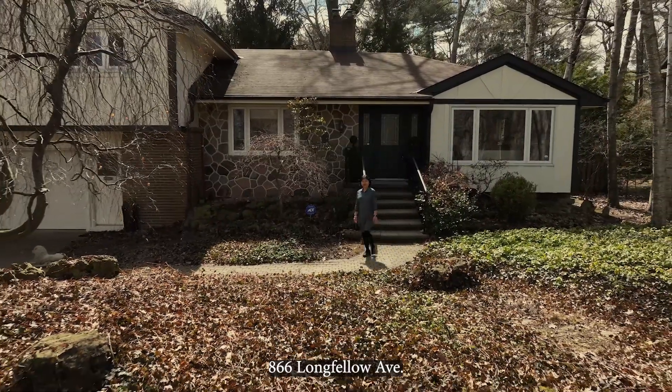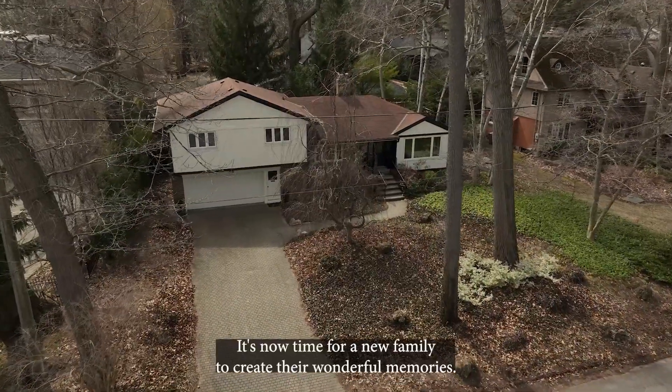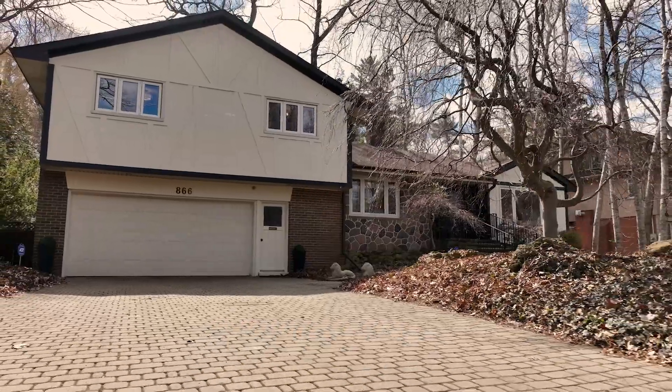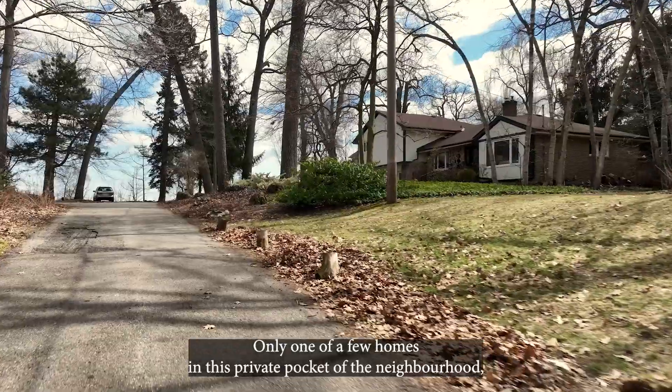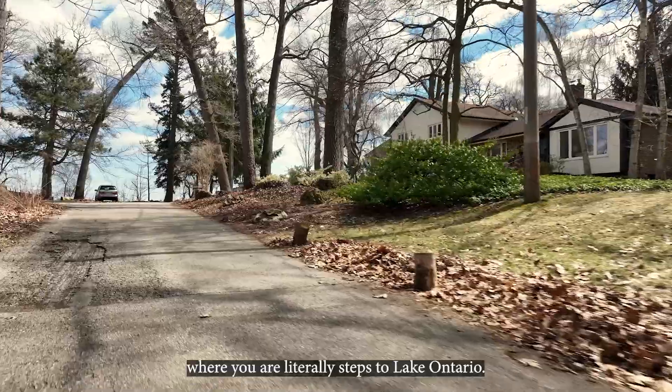866 Longfellow Avenue has been loved by the same family for 50 years. It's now time for a new family to create their wonderful memories. Only one of a few homes in this private pocket of the neighbourhood where you are literally steps to Lake Ontario.